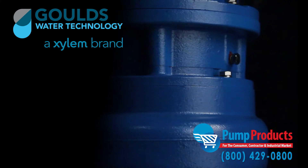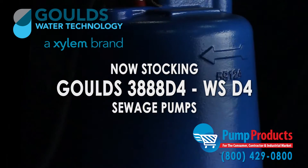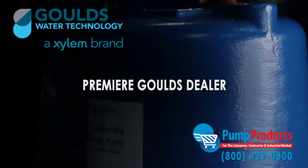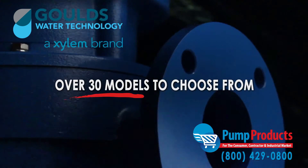Pump Products is one of the leading retailers stocking the Gould's 3888 D4 WS D4 series sewage pumps. As one of the premier Gould's pump dealers, our in-stock selection includes over 30 models from the series.